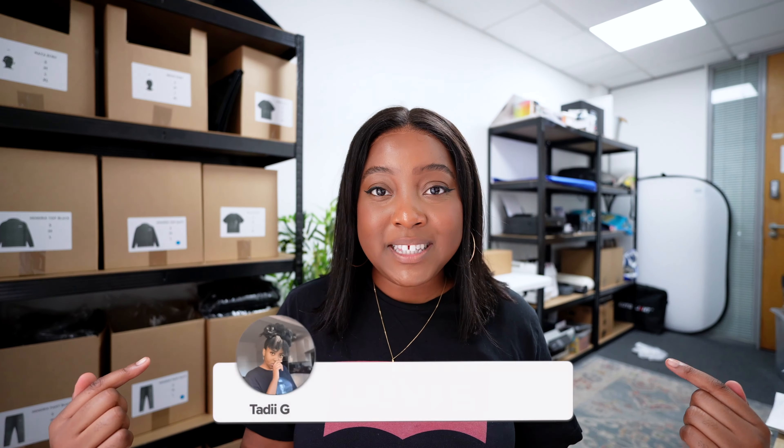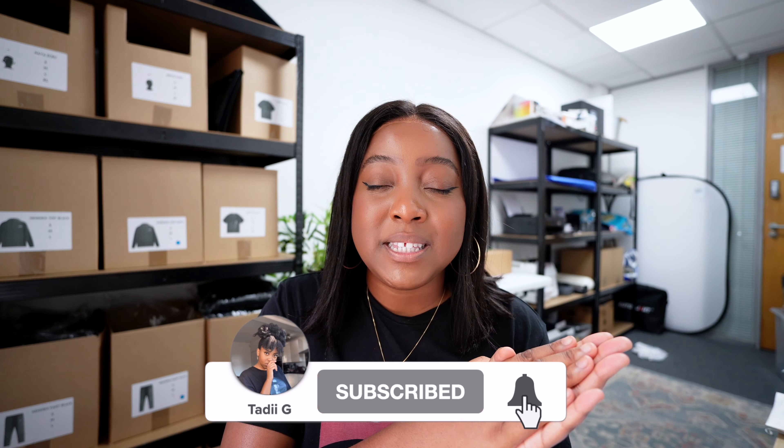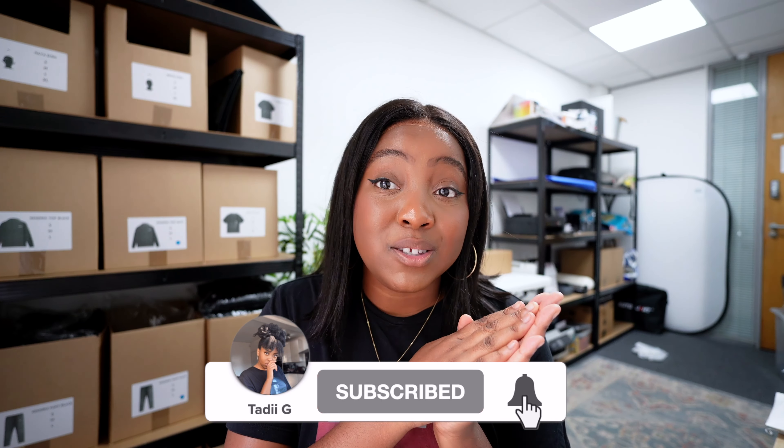Hi everyone, welcome back to my channel or welcome if you're new. My name is Tadi G and on this channel I talk all things business, small business, running a clothing brand, and I get super transparent and deep.